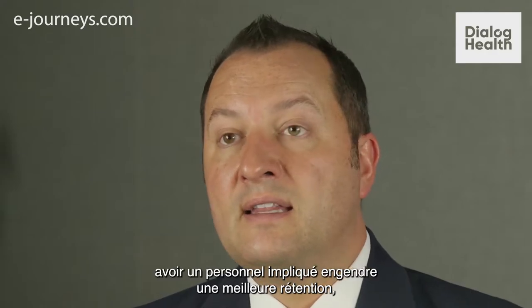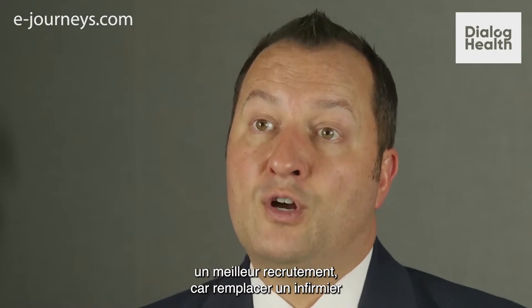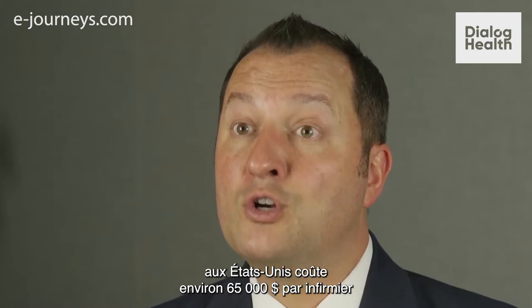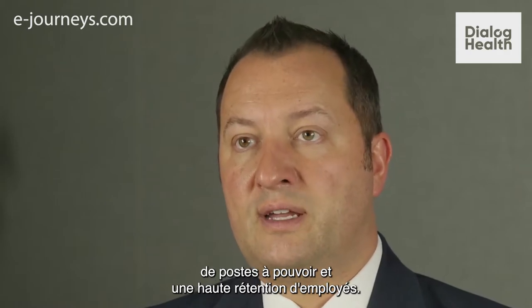For nurses, a highly engaged nurse workforce means lower retention, better recruitment, and the cost of turning over a nurse just in the United States is estimated to be roughly about $65,000 per nurse that leaves the organization. So it's very expensive to lose nurses. Magnet hospitals have much lower vacancy rates and much higher retention rates.